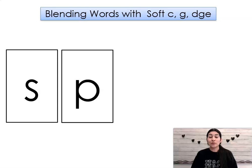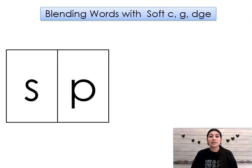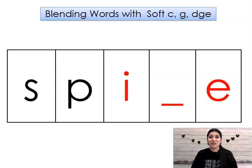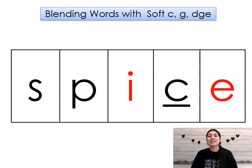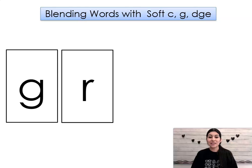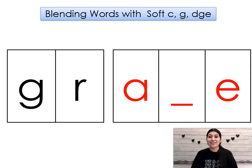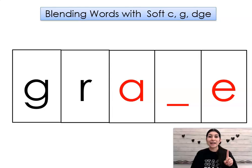J. Word: sound, sp. Sound, i. Hold. Spy. S. Word: spice. Sound, g. Sound, g. Sound, a. Hold. Gray. S. Word: grace.